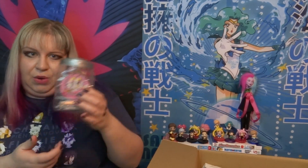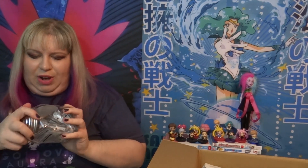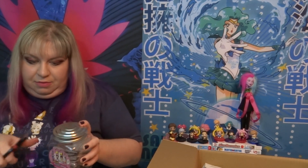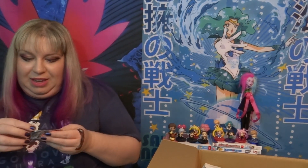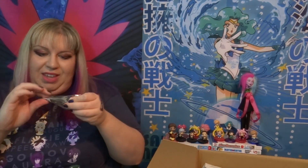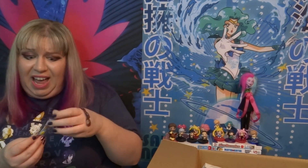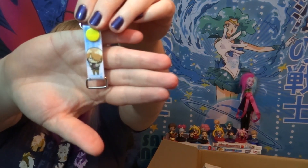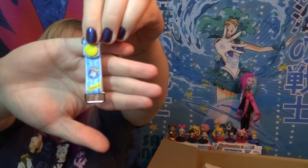Oh wow, I didn't know they were going to come with this. So this is a little candy jar full of Yowamushi Pedal — I don't know what it is. Straps, like keychains or something. I really like the container that it came in because I'm going to put a lot of stuff in here. Not all this stuff is for me, so maybe it's going to be for giveaways too. So these are little blind bags, but if you bought the case you get the whole set. These are cell phone straps — these are tiny.